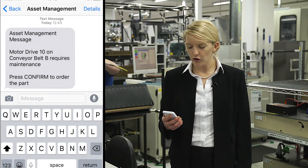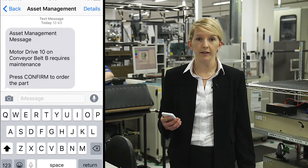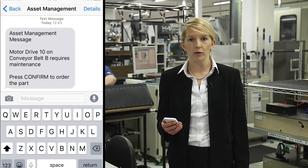A typical text message might read: 'Motor Drive 10 on conveyor belt B requires maintenance. Please press confirm to order the part.'